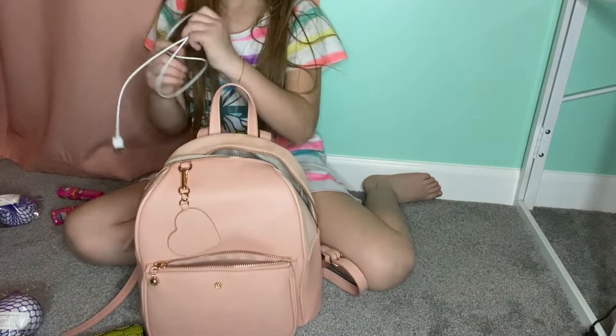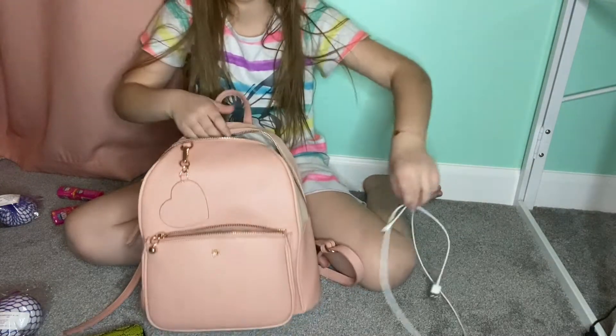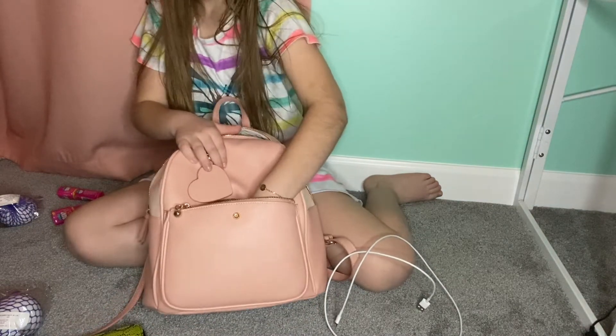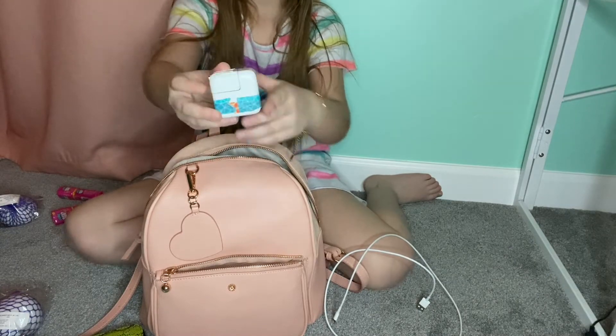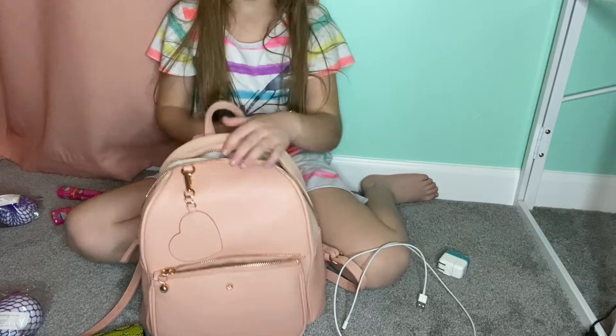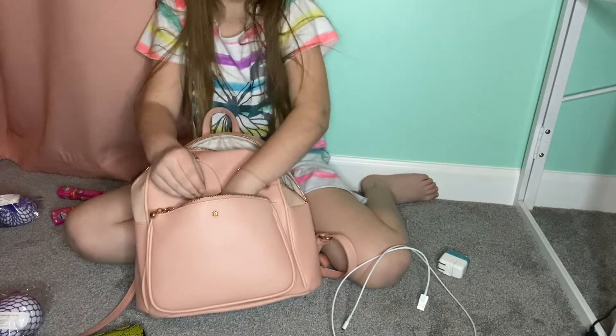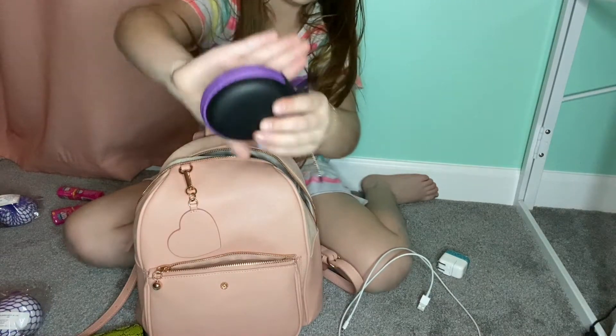We've got a cord for my charger, and here's the charger cube. It had tape on it but I tried to make it look like mine. We've also got this headphone case — really cute, not sponsored.